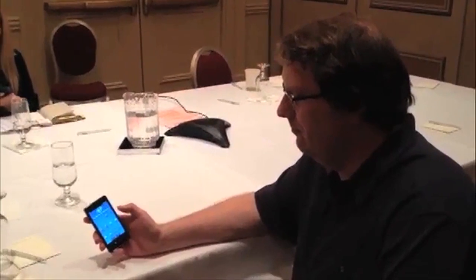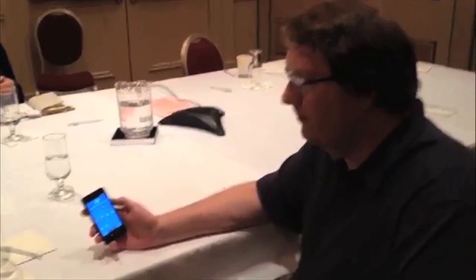I'm Ina Fried with All Things Digital. I'm here with Mike Bell, who's the General Manager of Intel's mobile unit. With the reference design that we've heard has been making the rounds — this is running Intel's latest chip. What do we have?